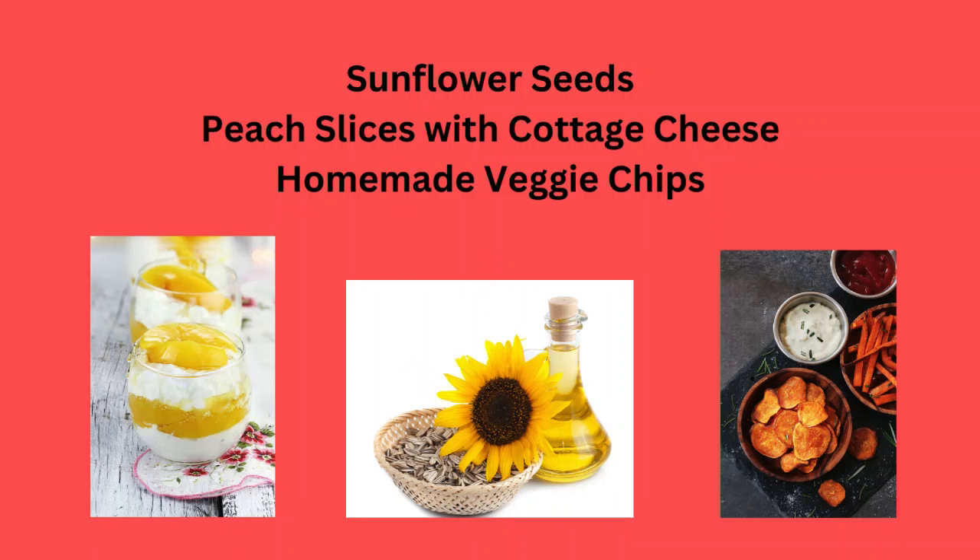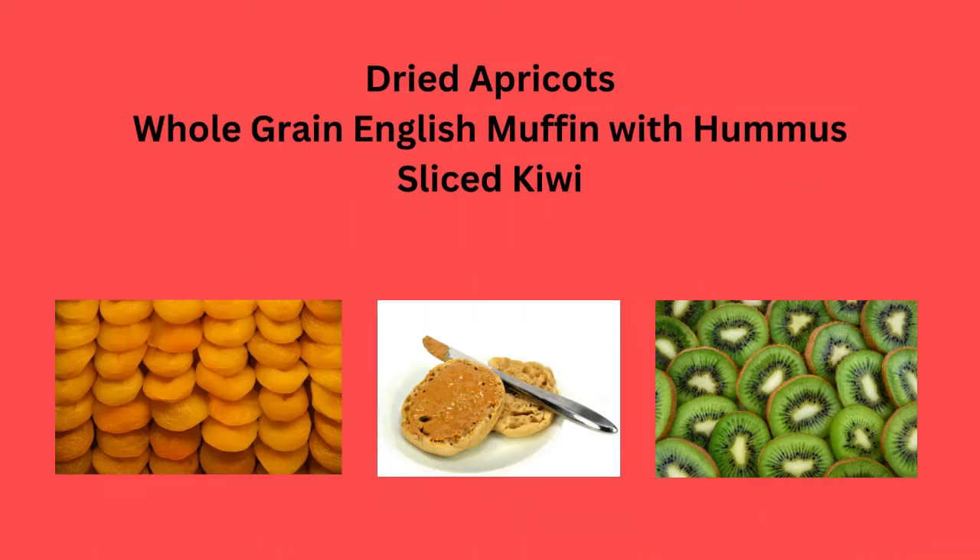Sunflower seeds, peach slices with cottage cheese, or homemade veggie chips can always be good.